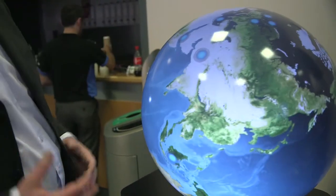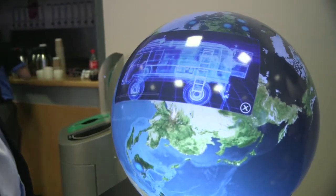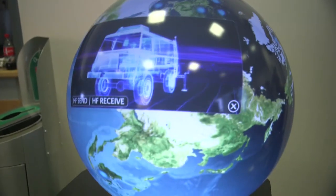It allows the presenter to give an interactive presentation where they would usually present something on a flat video wall. It's also a bit of fun and something to draw people from the aisles.